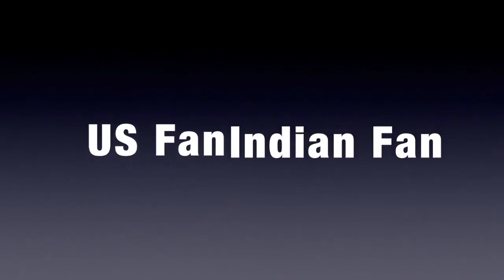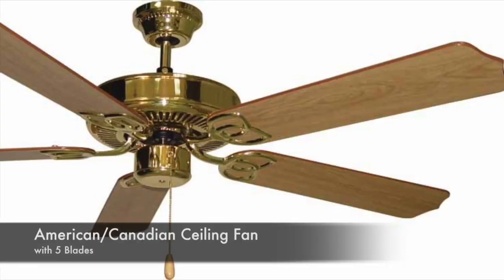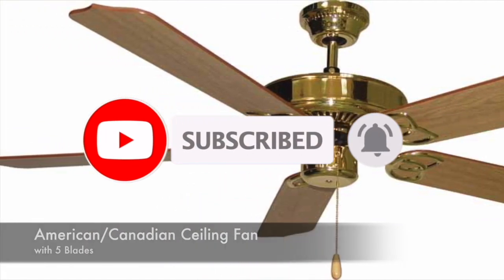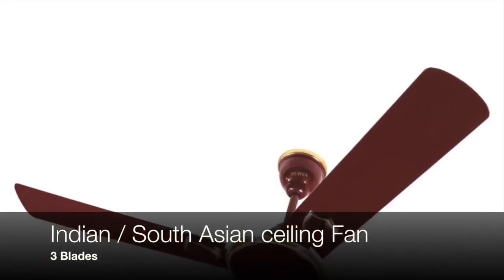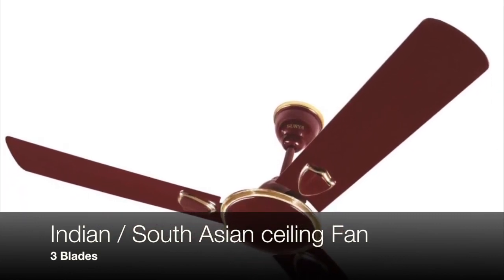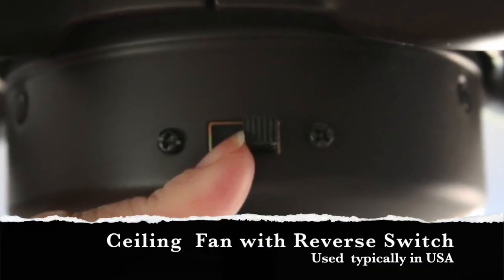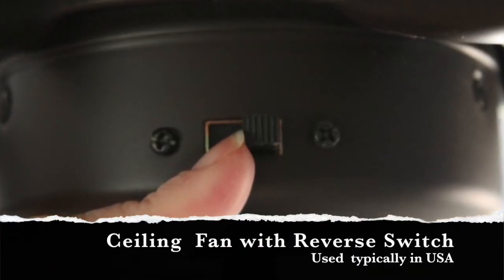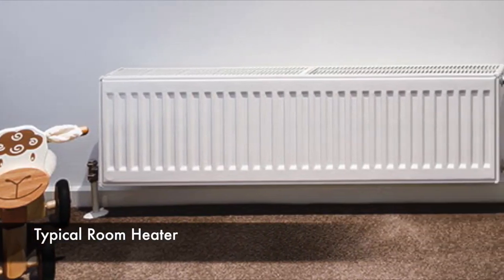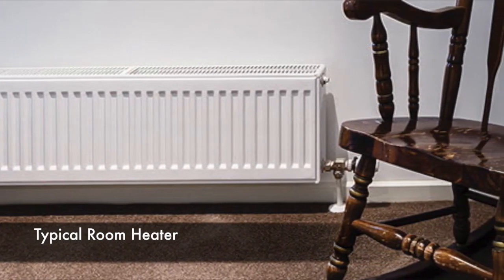Next question: why do the US and Canada have four, five, or six blade fans whereas India and other South Asian countries generally have only three blades? In those Western countries, the main purpose of a ceiling fan is to supplement the airflow of the air conditioner during summer months. During winter months, there is a switch to reverse the direction of the fan blade rotation so that it draws cold air from below, allowing warm air from the room heater — usually located along the wall — to flow to the floor and fill the room with warm air.